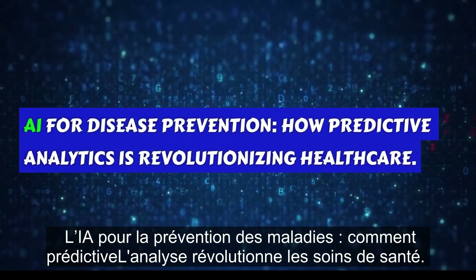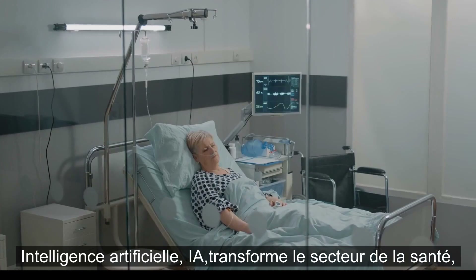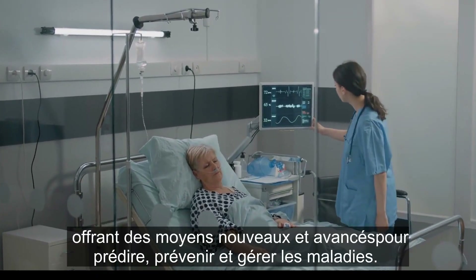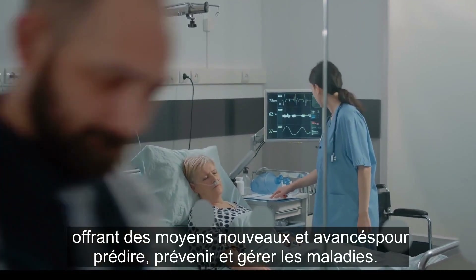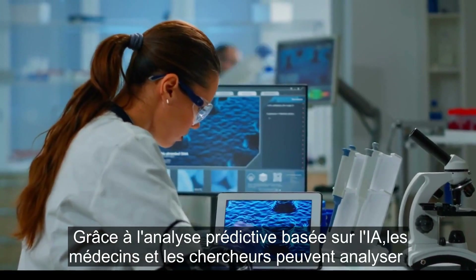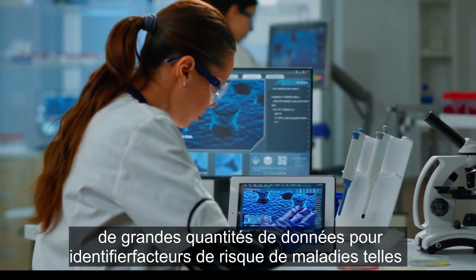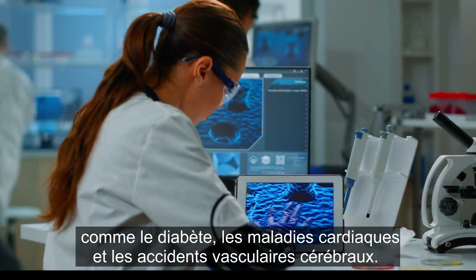AI for Disease Prevention: How Predictive Analytics is Revolutionizing Healthcare. Artificial Intelligence is transforming the healthcare industry, offering new and advanced ways to predict, prevent, and manage diseases. With AI-powered predictive analytics, doctors and researchers can analyze vast amounts of data to identify risk factors for diseases such as diabetes, heart disease, and strokes.